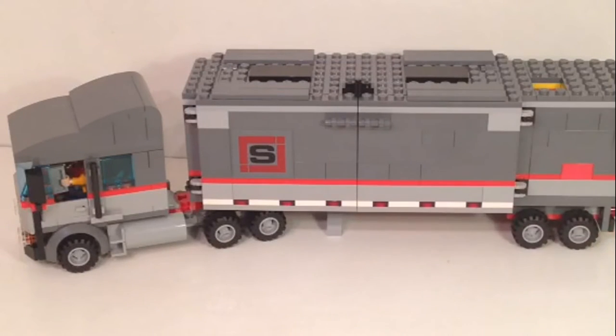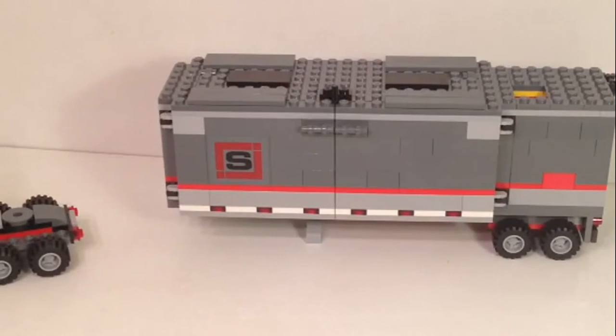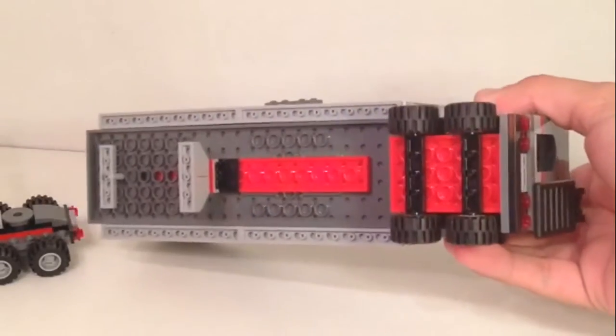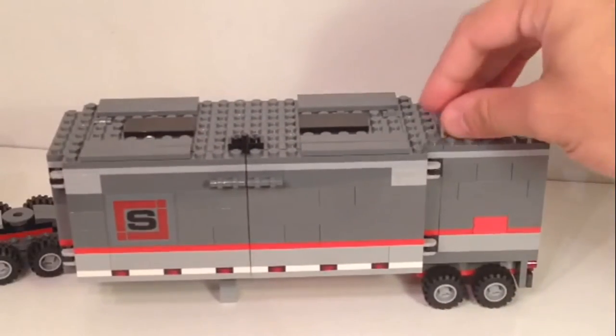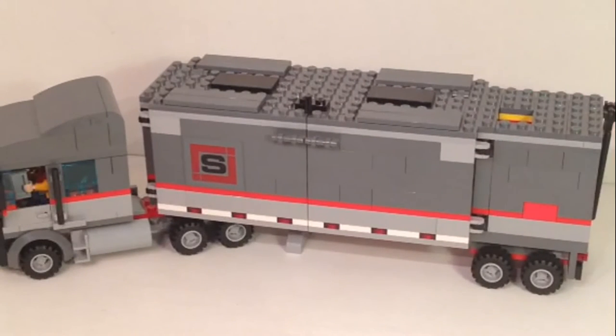It also has a stand, so if you were to take the truck itself out of the picture and just have the trailer standing, it will actually stand up. The wheels on both parts of the truck and trailer do not move on any sort of turning axis — they're fixed. It's actually pretty easy to hitch and unhitch, and it's a pretty nice build.